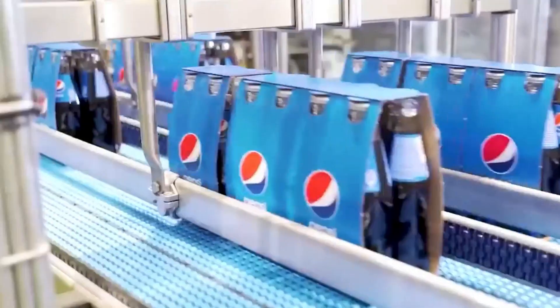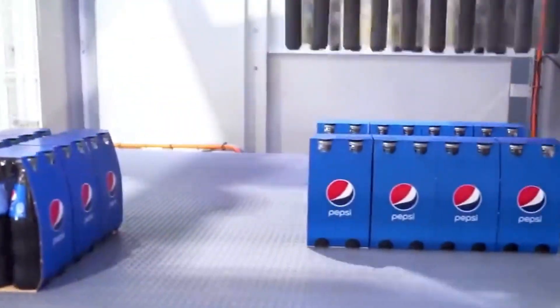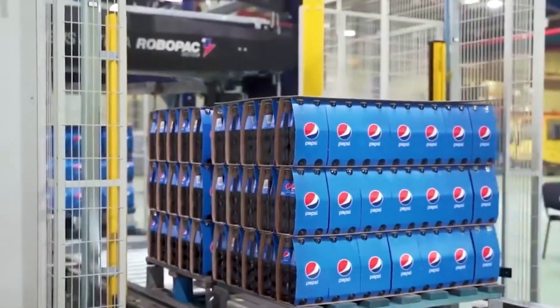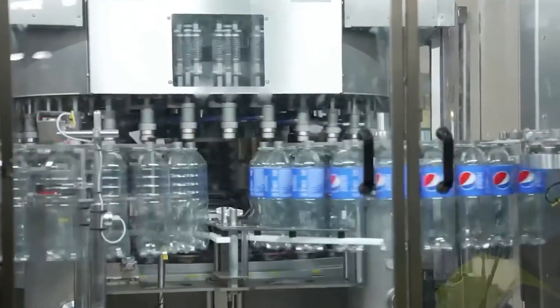You might have noticed Pepsi bottles in an unusual grayish-black hue. There's a good reason behind it. Black plastic, while stylish and premium-looking, presents unique recycling challenges because many sorting machines can't detect it easily. But PepsiCo is already working on innovative ways to improve its recyclability, ensuring that even the darker bottles fit into a more sustainable future.